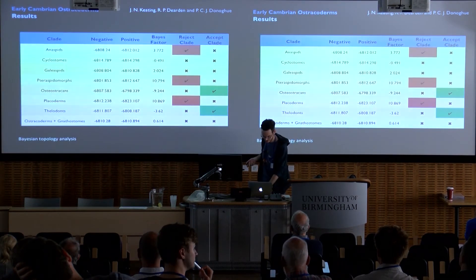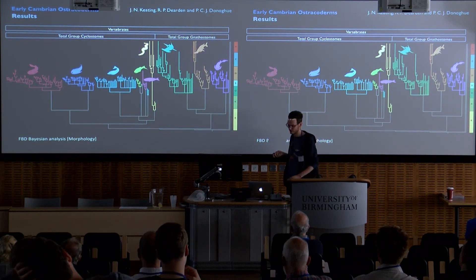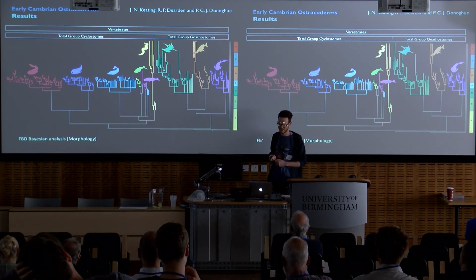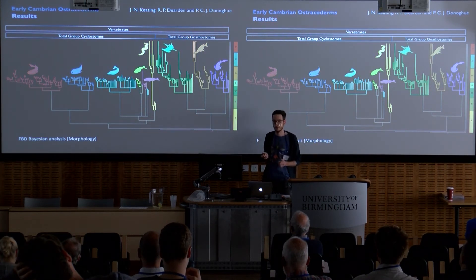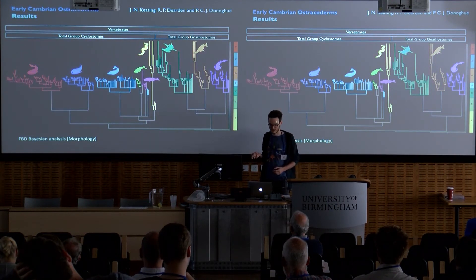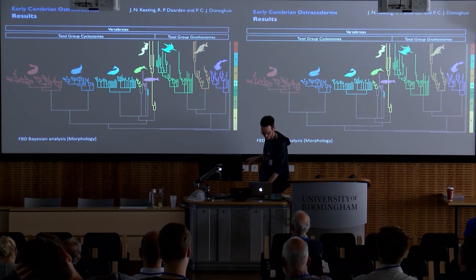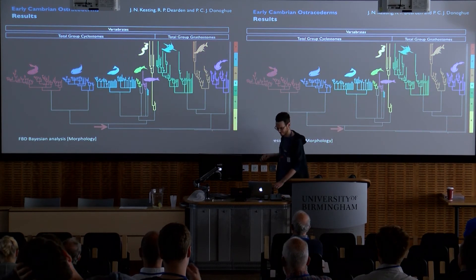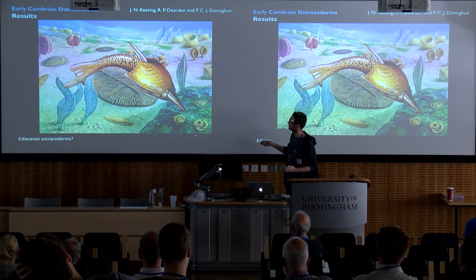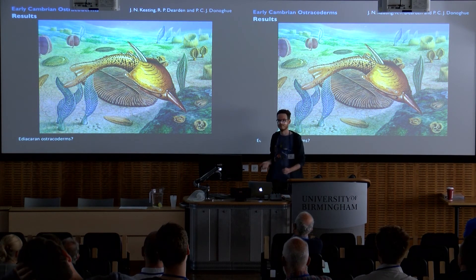Moving on to the clock analysis. Under a clock analysis model using the fossilised birth-death (FBD) model, which incorporates estimation of speciation, extinction, and sampling of fossil and living species, each fossil was assigned a uniform distribution based on radiometric ages — estimates for the stage or stages that the fossils are found in. The topology we recover gives us monophyletic agnathans as a sister group to monophyletic jawed vertebrates, and the origin of skeletonising vertebrates is dated to the early Ediacaran — meaning teraspids would be swimming around with rangiomorphs. This is utterly insane, obviously.